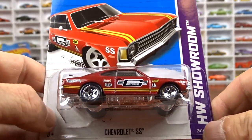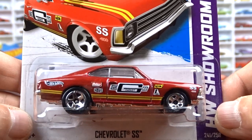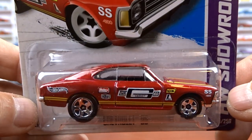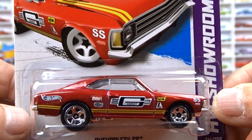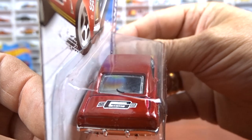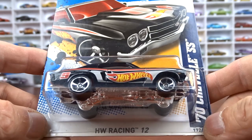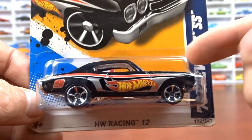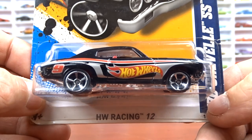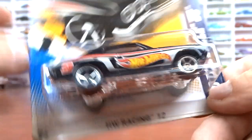Then I got a Chevy SS — to me that's a Nova, Mr. Gasket on the side, SS on the fenders, set up as a race car. Absolutely love it — Mr. Gasket on the trunk lid, first time seeing this one, had to have it. And then another Hot Wheels Racing number 12, the 1970s Chevelle SS in black with red interior — wasn't 100% sure I had this one, but love it.